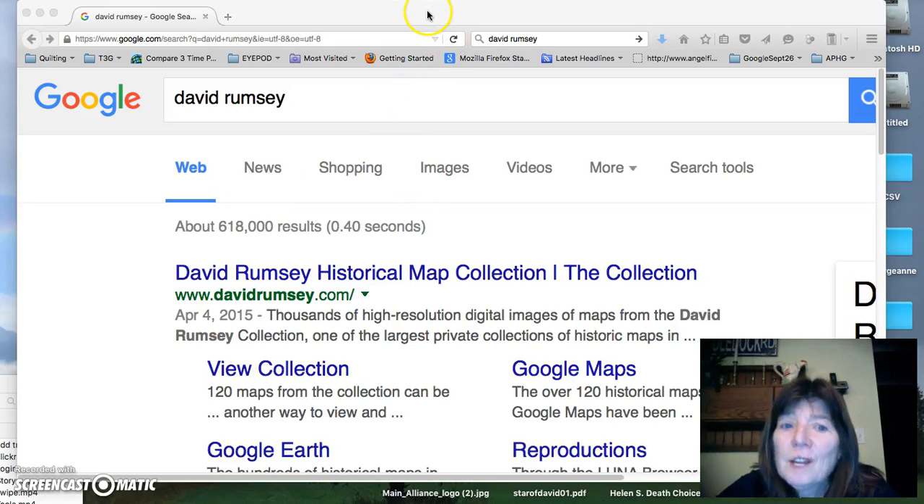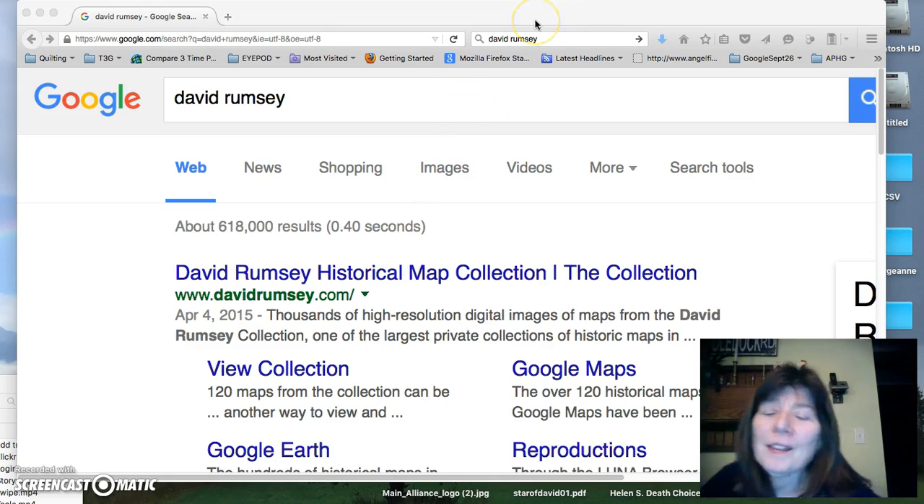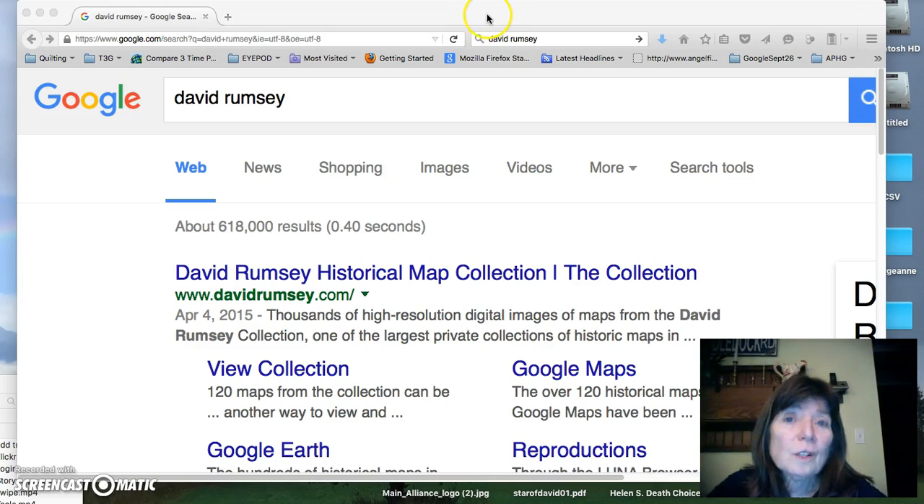Good evening. This evening we're going to be looking at the David Rumsey Historical Map Collection. He's a well-known cartographer who has his own company, and with his extreme wealth he decided to share his collection. You can download many, many beautiful maps. So let's go there.